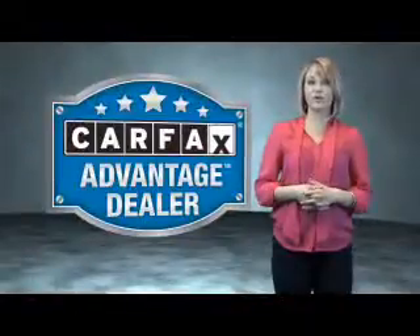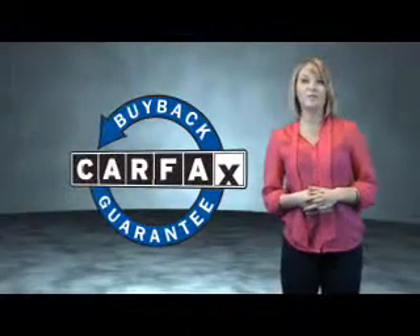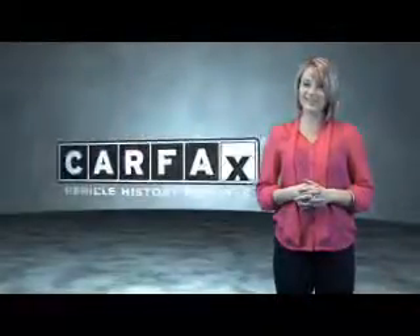This vehicle qualifies for the Carfax buyback guarantee. Be sure to find a complimentary copy of the Carfax vehicle history report online or contact the dealership. Just saying — show me the Carfax.